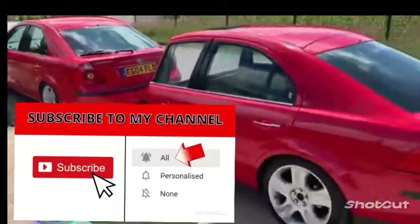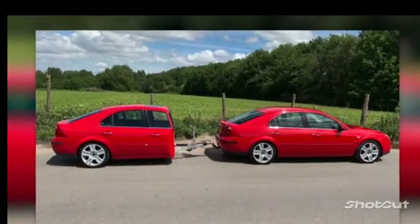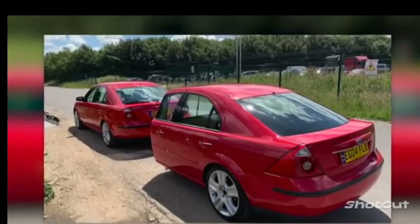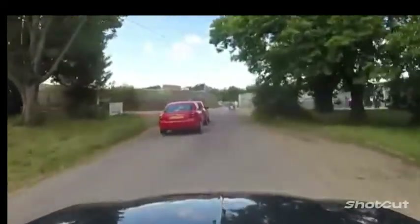The solution to the trailer problem is offered by the master from the channel Fat and Furious. Judging by the name of the channel, it's clear that this inventor has a keen sense of humor. In fact, the idea to make this trailer came to him in a pub. A Ford Mondeo was pretty cheap and he had time, so why not make a trailer using half of the car?